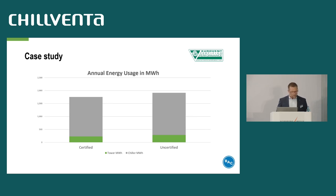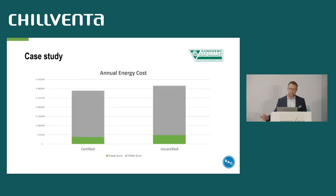It's because the uncertified unit has to work harder over the year to reach the required temperatures. And as it often does not even reach the required temperatures, the chiller is less efficient and consumes more energy. The consequences are high annual energy costs. For the energy costs, we considered a realistic energy price of 17 cents per kilowatt hour, which is the current average price in Germany.